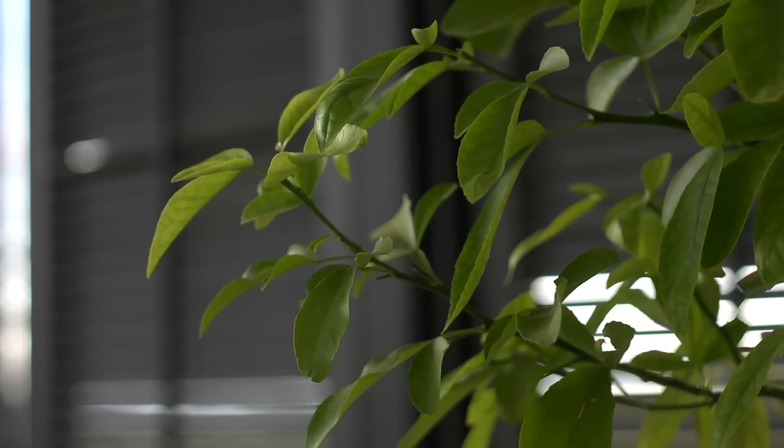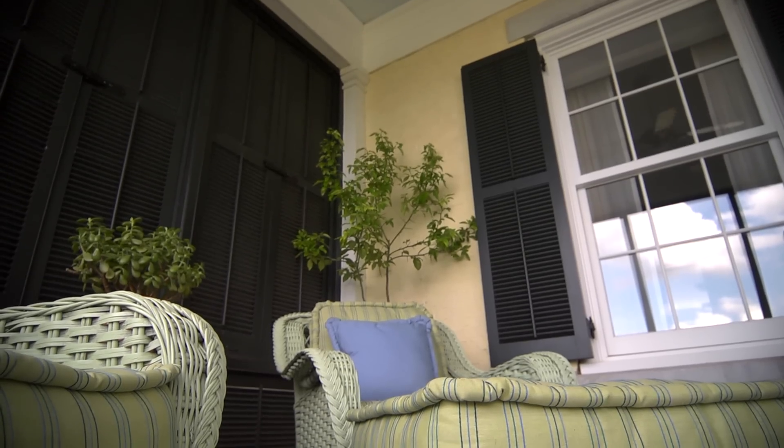Even though it's called a sleeping porch, it doesn't mean you have to come out here and sleep. This little nook is the perfect place to just kick back and relax. I cannot tell you how important house plants are, particularly in the summer, to make a place feel really cozy and wonderful. Plus, it does your house plants a lot of good to get them outside for what I call summer camp.